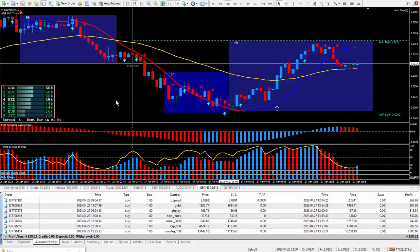Hi traders, this is Vortex Nelson and I'm back again today with another seven trades. Today's date is April the 27th and I am using my brand new PIP Trigger trading system.